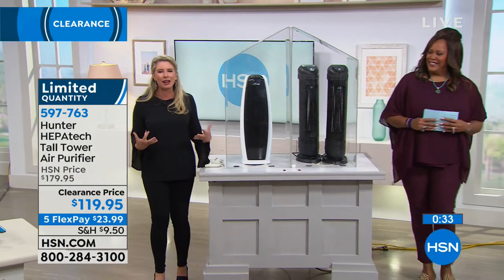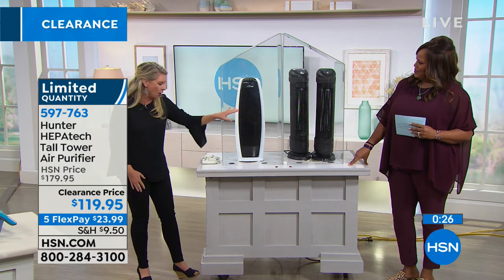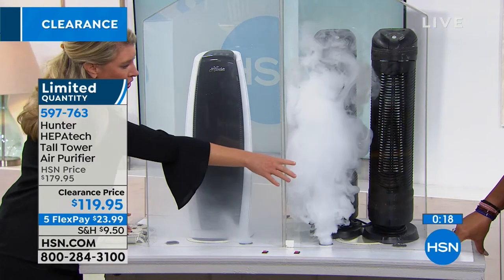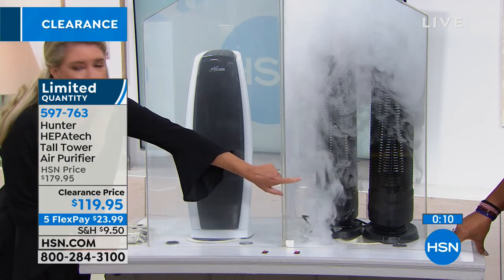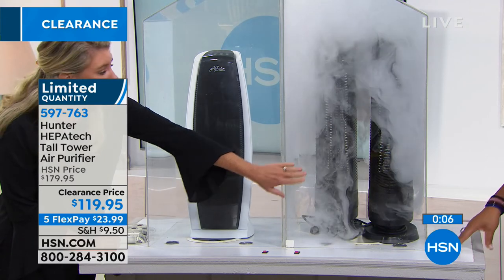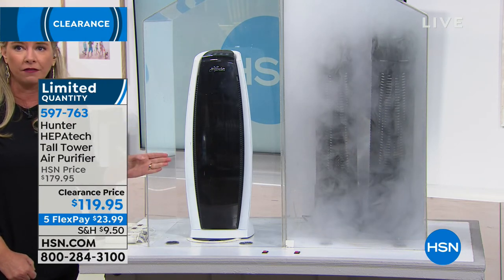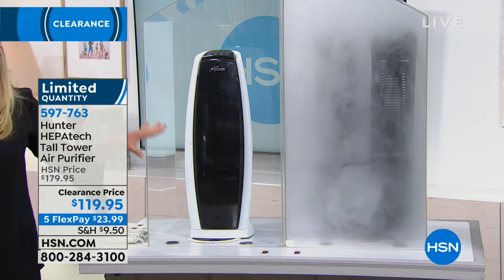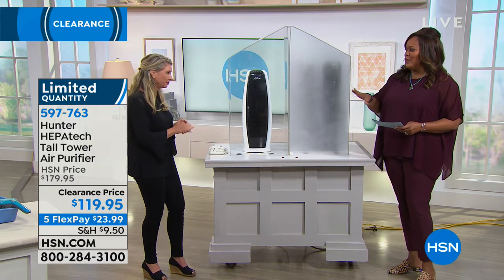I'm comparing our purifier to two others, each over $100. I'm loading all three chambers with smoke — and you can see ours is already clear while theirs still has smoke moving. I dumped the same amount of smoke and ours is perfectly clear. Both competitors are on, but ours is getting the job done faster and better. It goes through all the levels of filtration with two motors, cleaning your room multiple times per hour. Only 30 left — item number 597-763, get it home for $23 and some change with a three-year warranty.